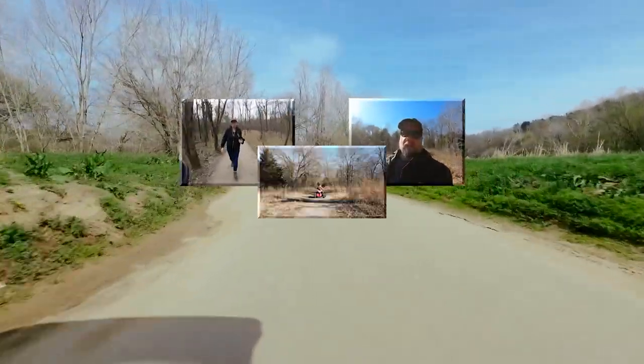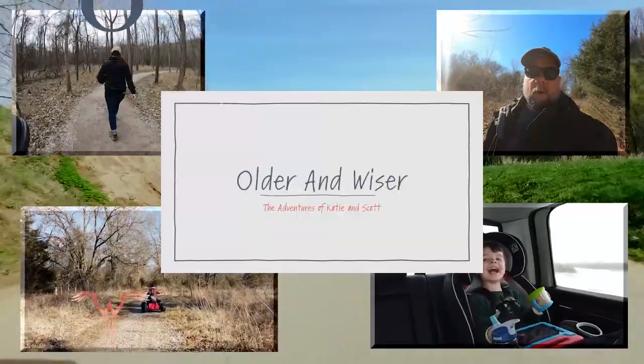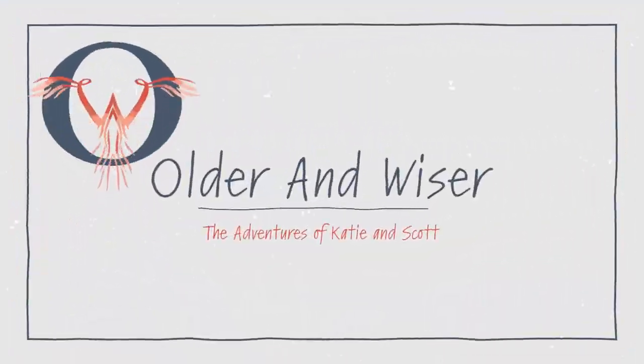Hello, we are Katie and Scott. Our goal is to make it to full-time RV, but in the meantime we'll have to continue building our life, this time older and wiser. Welcome back and thanks for tuning in. We had a great response to the last video, a lot of good feedback and a lot of positive comments.